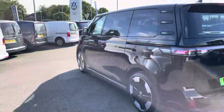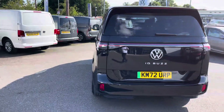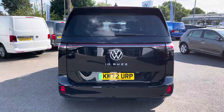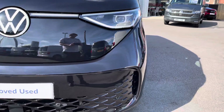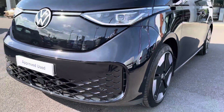Twin side slide loading doors come located on either side of this vehicle along with a tailgate with a window aperture. LED front headlamps do a fantastic job of illuminating the road in any weather condition, along with emergency city braking ensuring you and your passengers reach your destination safely.